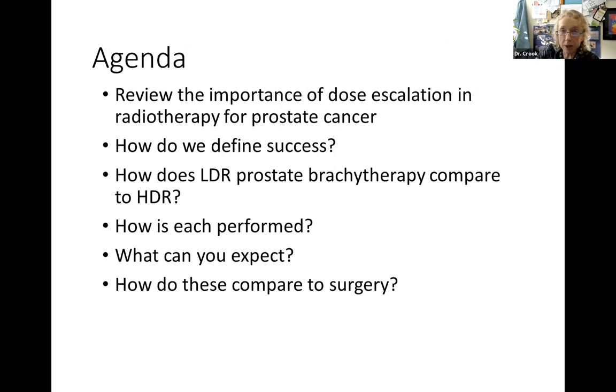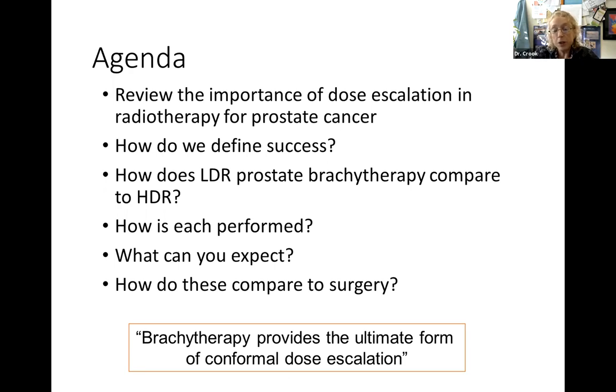So what are we going to be talking about this morning? I want to review the importance of getting a high enough dose of radiation into the prostate for successful treatment, and how we define success. Then how does low dose rate prostate seed implants compare to the high dose rate temporary implant? How is each one performed? What can you expect from each? And how do these compare to surgery, your other main option?